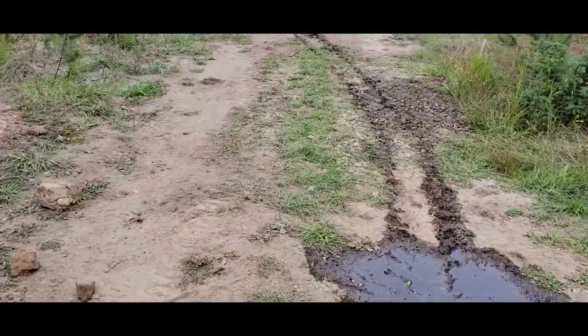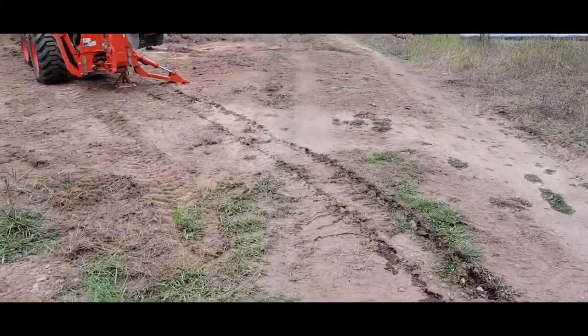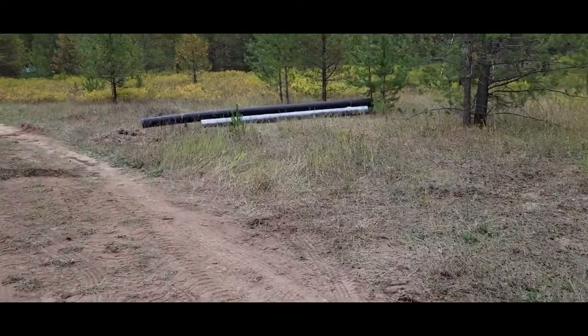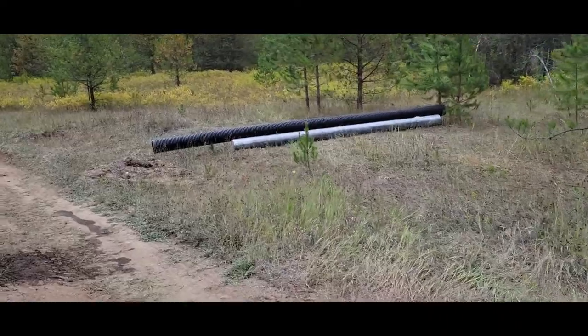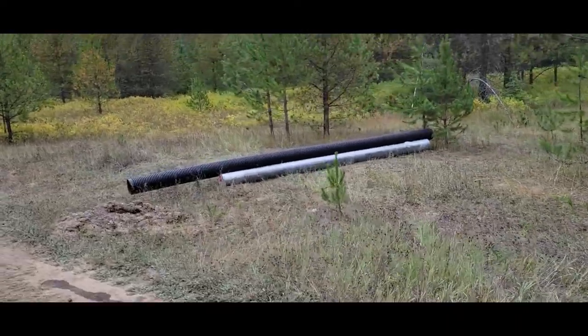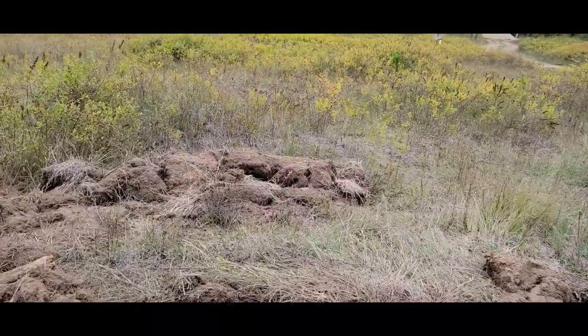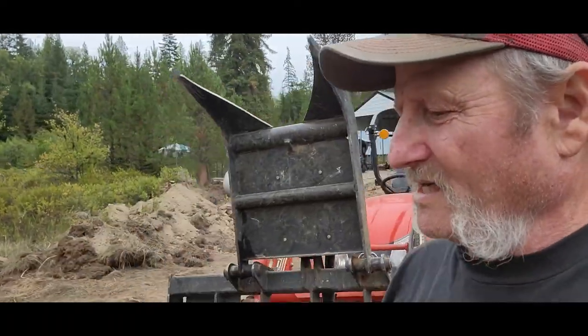We blew a bead over here trying to do the cut-in connection, but stuff happens. There is another culvert pipe we got put in on the road. We got two rolls — 360 feet worth, 15 feet wide — so we'll be working on that here shortly.